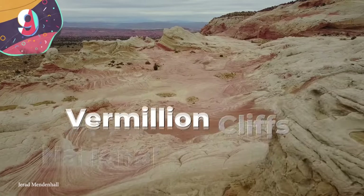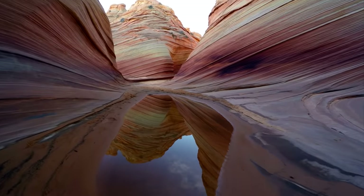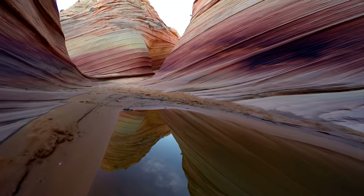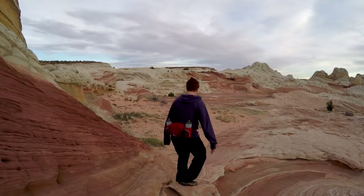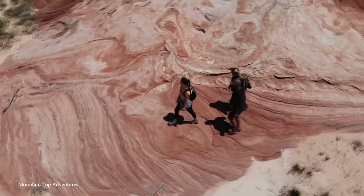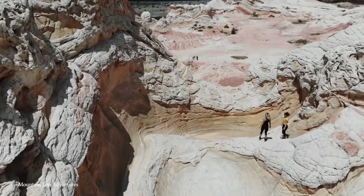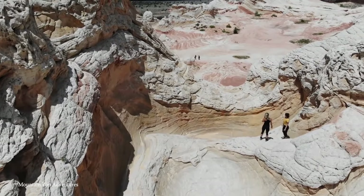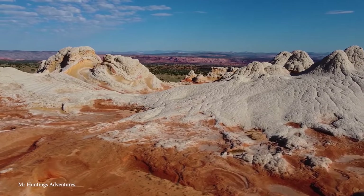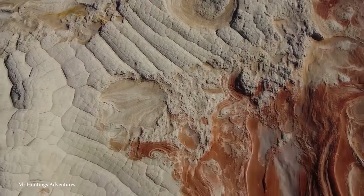Number 9: Vermilion Cliffs National Monument. Perhaps better known as the Wave, the Vermilion Cliffs National Monument in Arizona looks more like an art project than a natural formation — but that's what erosion and seismic activity will do to a place. Its claim to fame are the smooth, wave-like rocks and reddish hues that can change color throughout the day as the sun passes over the sandstone rocks. The formation is pretty fragile, and the Bureau of Land Management holds a daily lottery to give away just 10 tickets a day at the nearby visitor center.